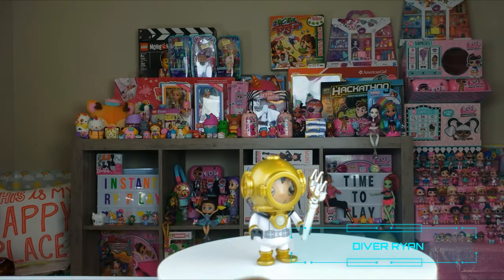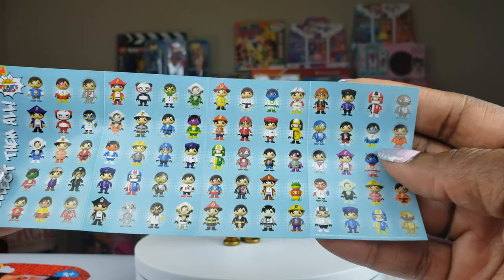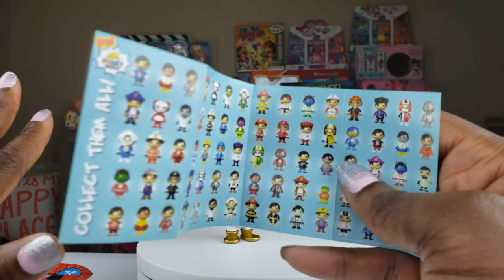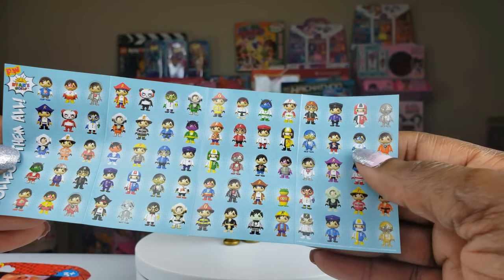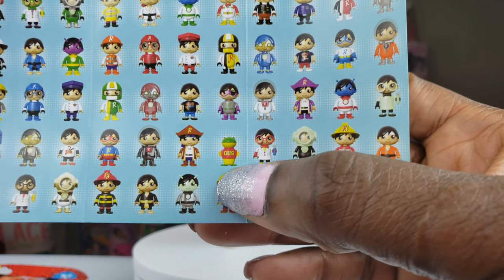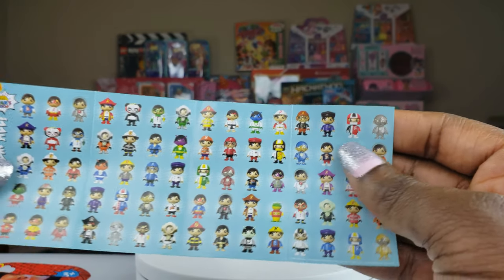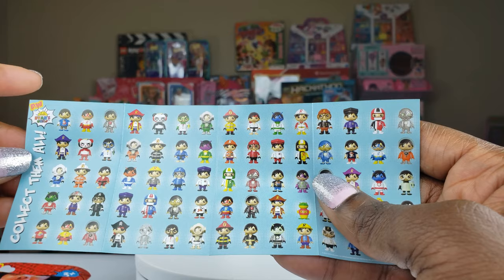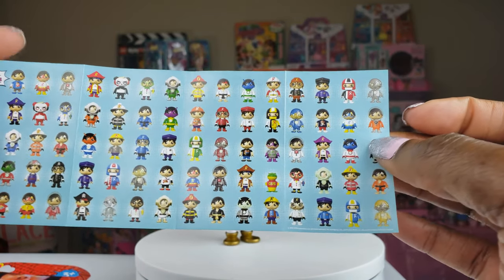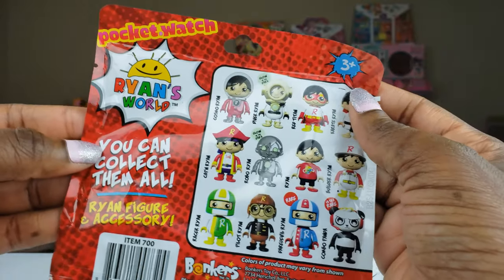For those of you who don't know, there are so many different ones to collect. I love that Ryan actually offered this line because we love collectibles. There are so many different professions and characters. I hope we get Gus — I think Gus is so cute. And the panda too — I just think he is so adorable. Let's go ahead and get to more of the unboxings and see what we've collected.